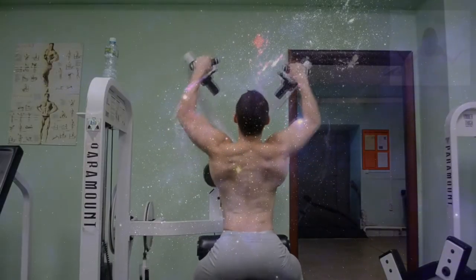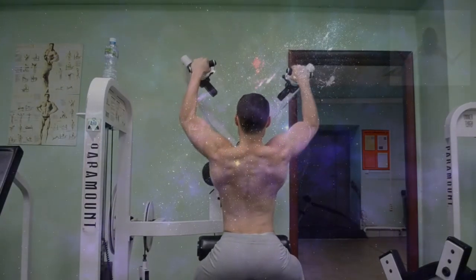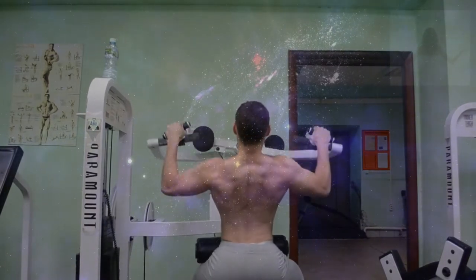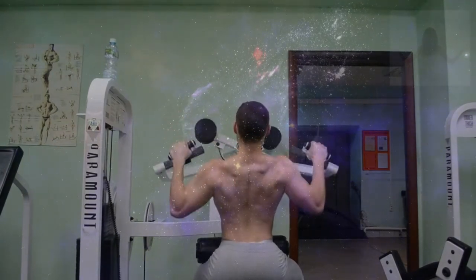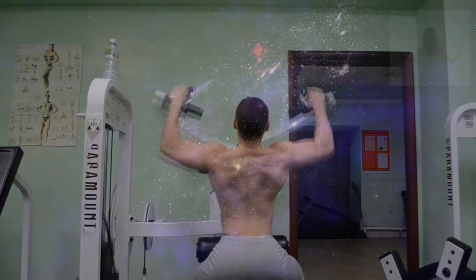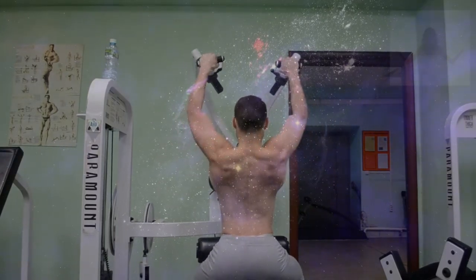9 Secrets for Bigger, Stronger Muscles. Your body has about 650 muscles. It doesn't matter that you only care about 4 or 5 of them. You need every one in order to perform the normal functions of everyday life: eating, breathing, walking, holding in your stomach at the beach. Granted, you don't need to spend a lot of time thinking about most of your muscles.